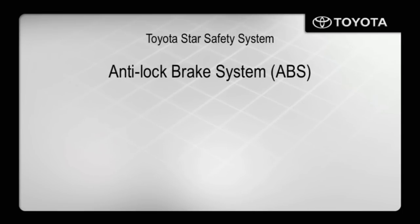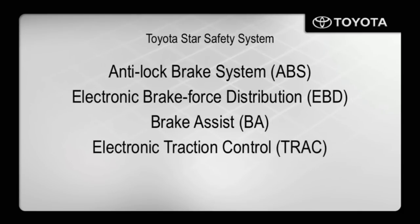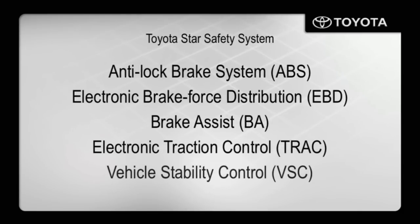Other performance and safety-enhancing features on the Prius include an anti-lock brake system, electronic brake force distribution, brake assist, electronic traction control, and vehicle stability control. All together, this makes up Toyota's standard Star Safety System.